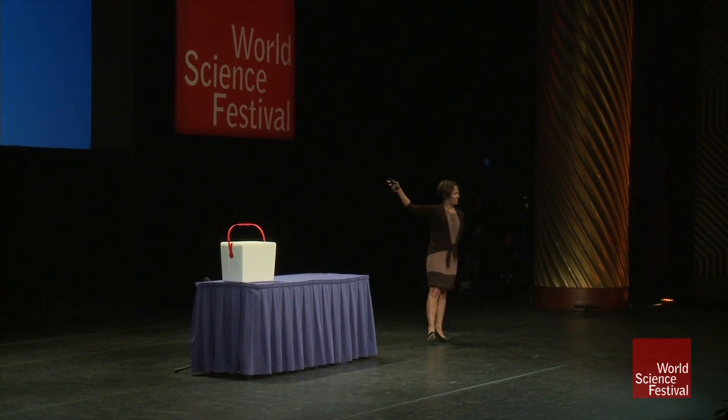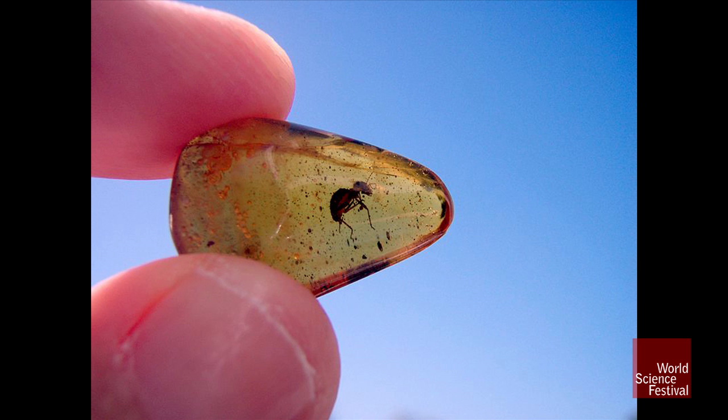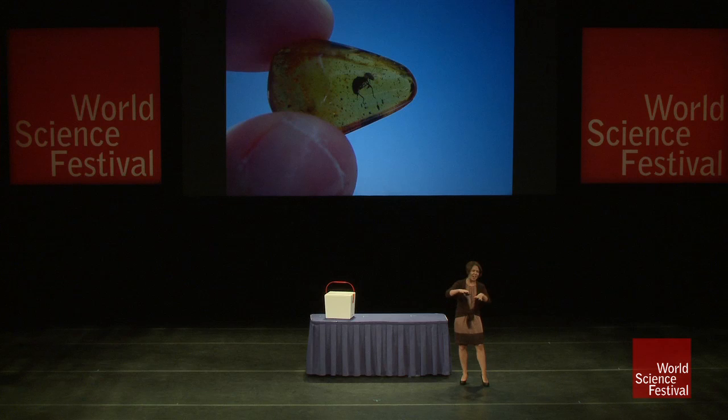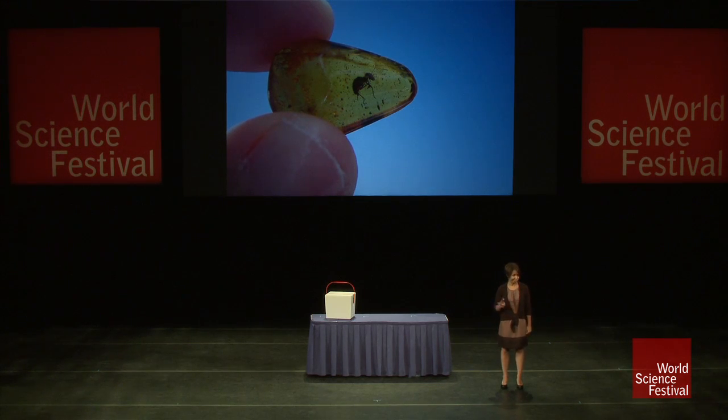So, who knows what that is? An ant, right? And what is the ant in? Amber. Amber is a kind of sticky tree sap that would have gone on top of that ant and stuck it there. That particular ant has been stuck in that bit of amber for about 70 million years. Looks pretty good, though — just like it could have been yesterday.